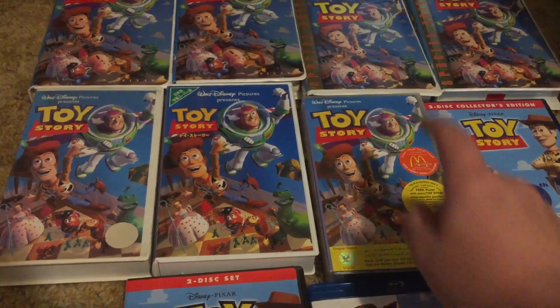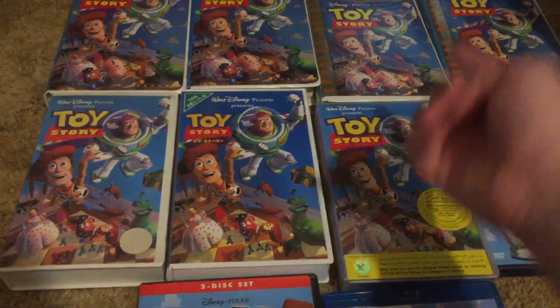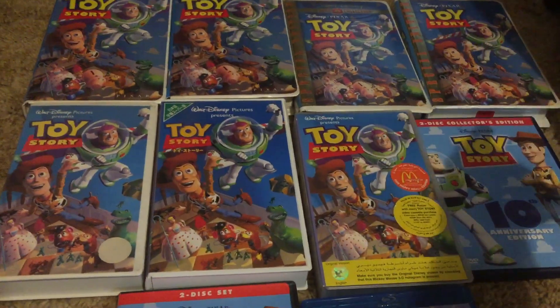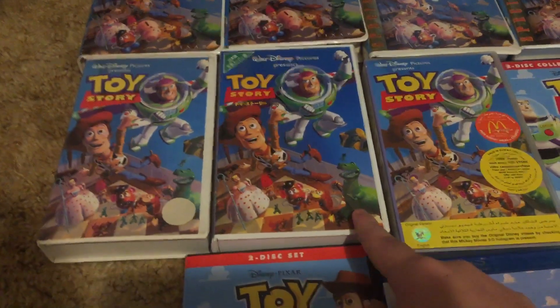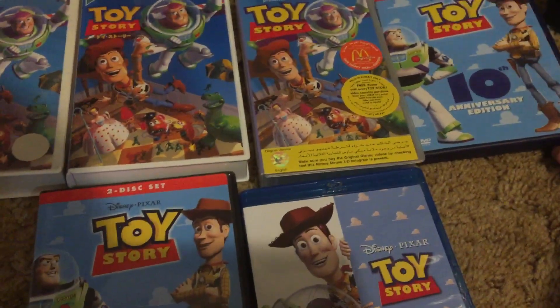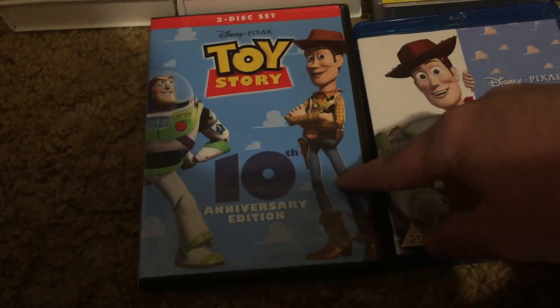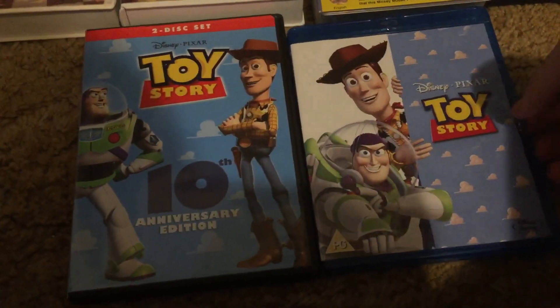Anyways, we're gonna start with the first two, which are both 96 VHS's from America, and then the Go Classic Collection VHS from 2000, and then the Tubi print, and then the Mexican-Spanish VHS, then the Japanese VHS, then the Saudi Arabian VHS, and then the UK DVD 10th Anniversary Edition, and the American 10th Anniversary Edition DVD, and then the Blu-ray, which also comes in a Toy Story 1-3 set, UK Blu-ray.